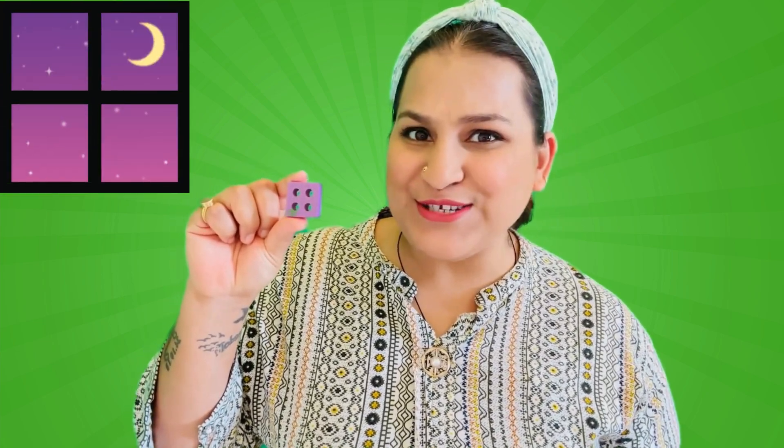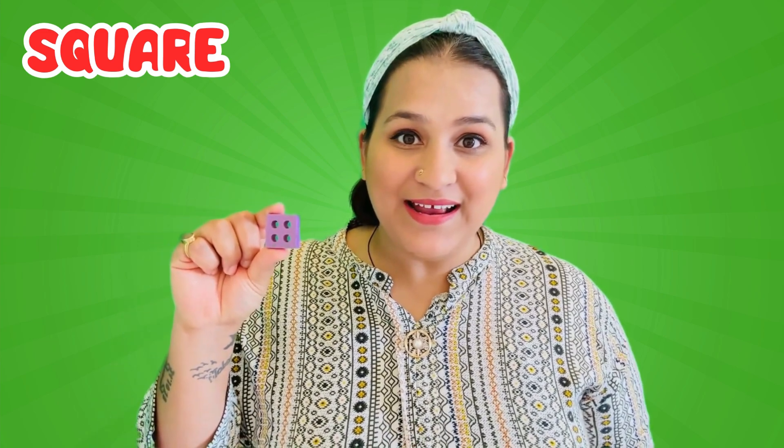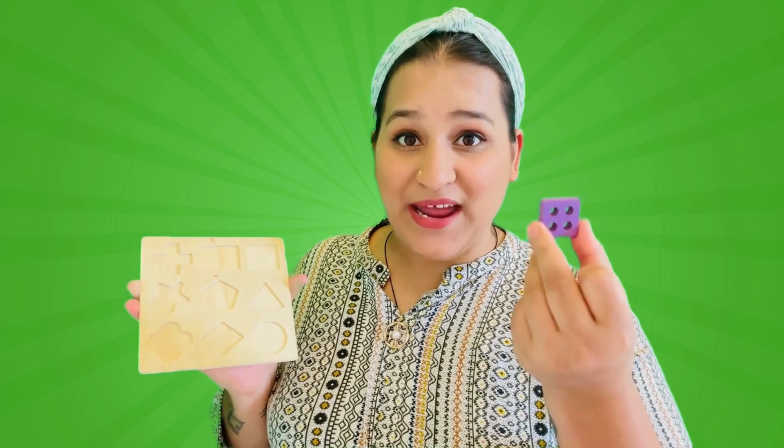Corners! Four! Looks like a window or maybe a door. Can you say square with me? Now friends, let's try to fit this square piece into the shape-sorter.